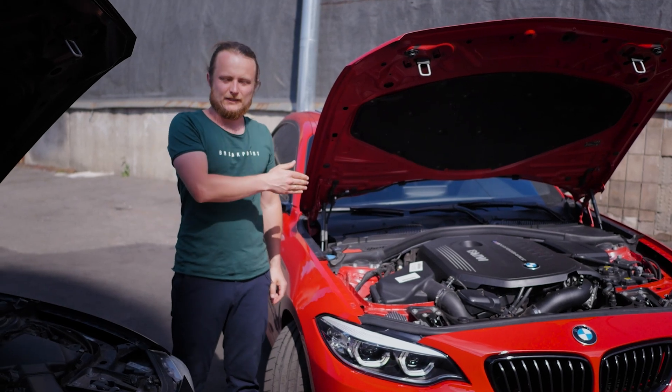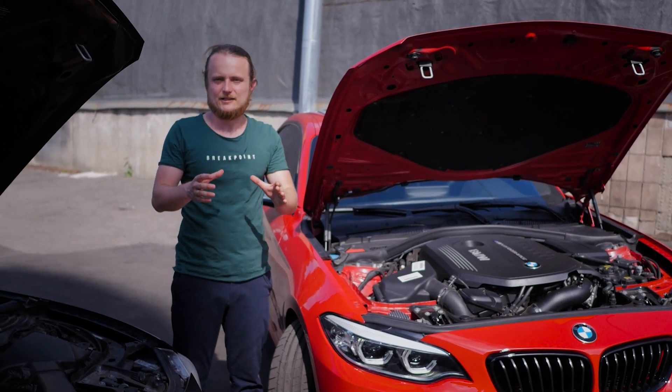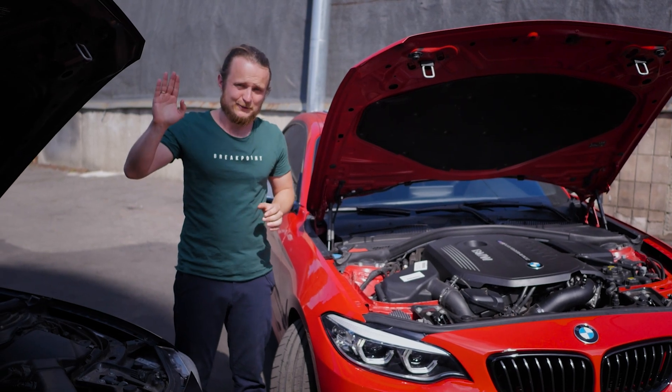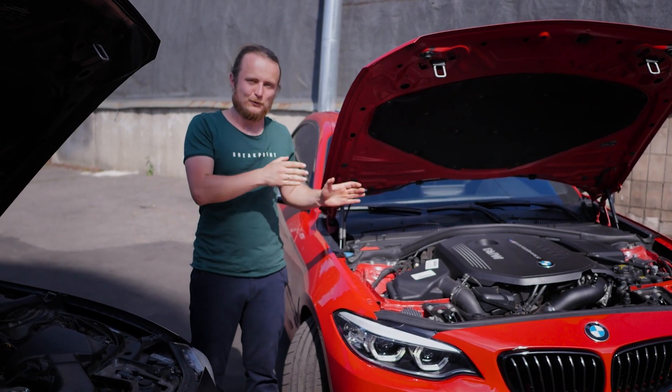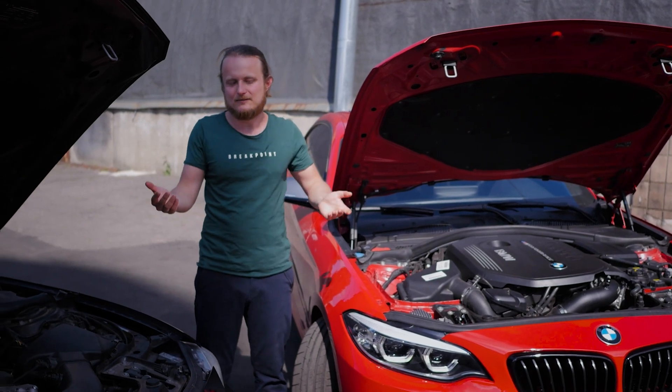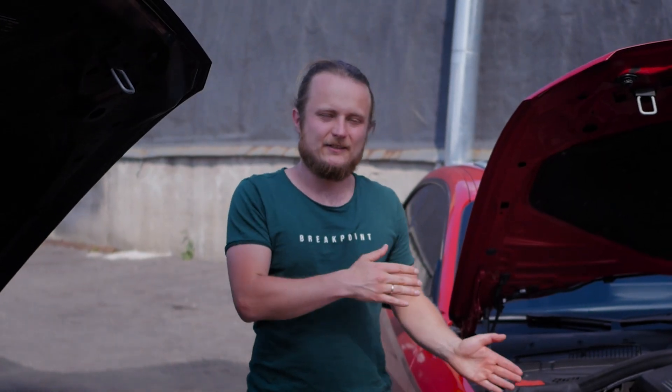It's also worth mentioning the B58 engine block's cylinder walls, which have a special coating from BMW — hello Alusil and Nikasil. The N55 had liners, while the B58 has some sort of coating whose composition is not particularly known, and time will tell how it performs. So far, nothing is known and everything seems fine.